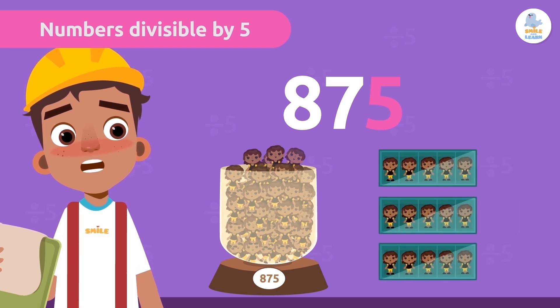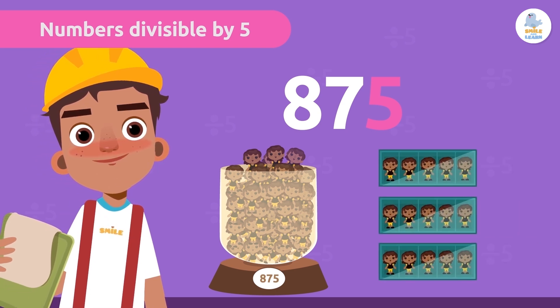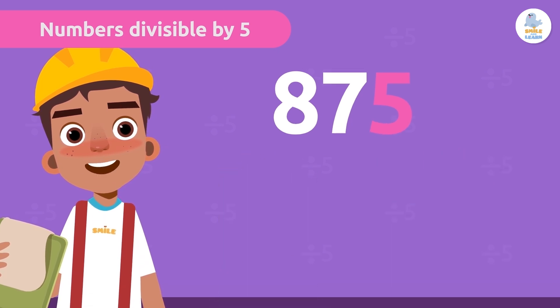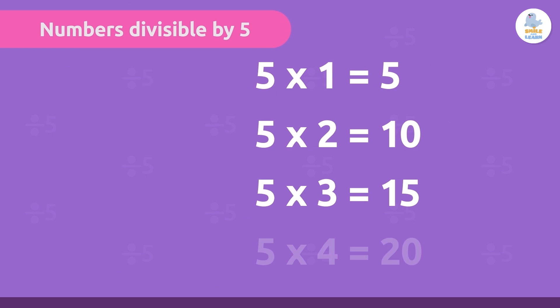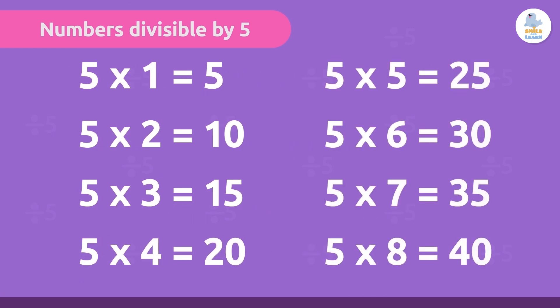You know why? Think of the multiplication table of 5. Let's look at the last digits. Did you notice anything? Exactly — all the results end in 5 and 0.